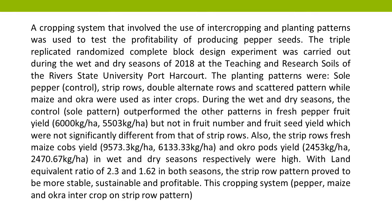Also, the strip rows fresh maize cobs yield (9,573.3 kg/ha and 6,133.33 kg/ha) and acropods yield (2,453 kg/ha and 2,470.67 kg/ha) in wet and dry seasons respectively were high. With land equivalent ratios of 2.3 and 1.62 in both seasons,